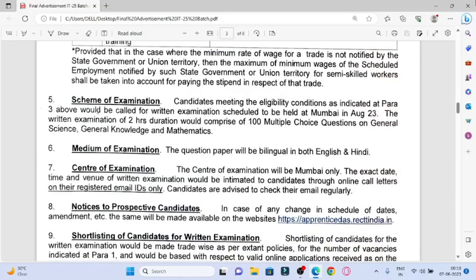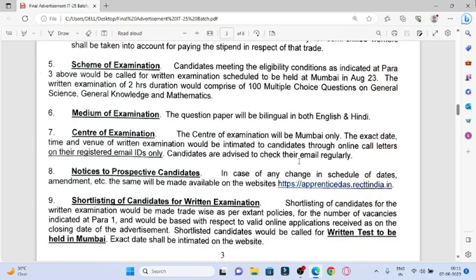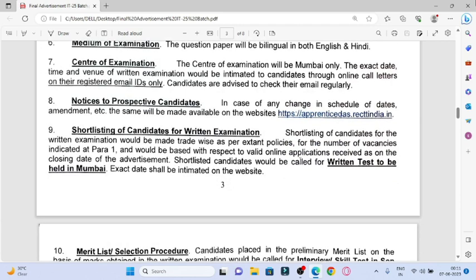Regarding the scheme of examination and how selection will be done — there will be an exam with 100 multiple-choice questions covering general science, general knowledge, and mathematics. The exam will be available in both English and Hindi languages. The center of examination is only in Mumbai, so you will have to come to Mumbai for the exam.